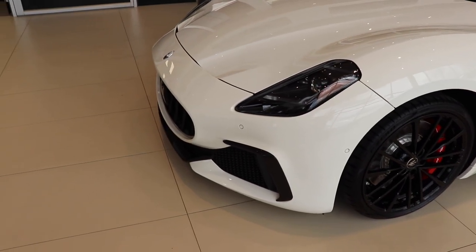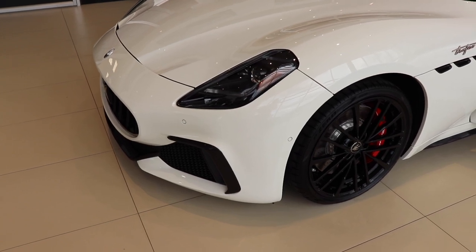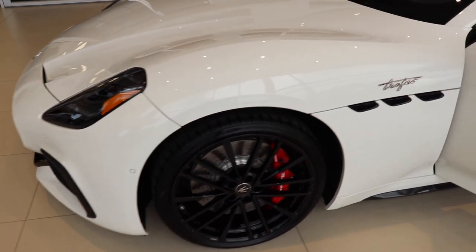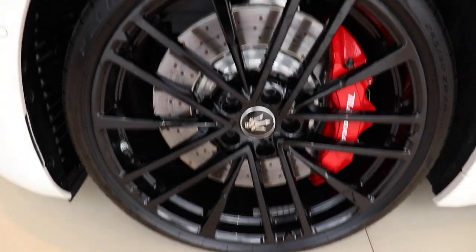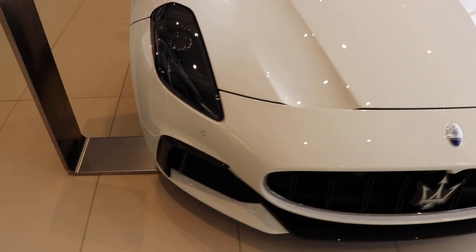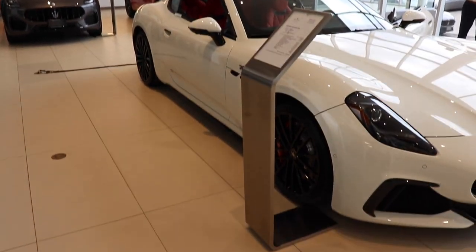Like I said, this car is completely changed — nothing looks the same as the previous generation. In person I've got to say it looks a lot sportier than it does in pictures, like every other Maserati product. Check out the side view of the car — this is what it looks like from the side profile.